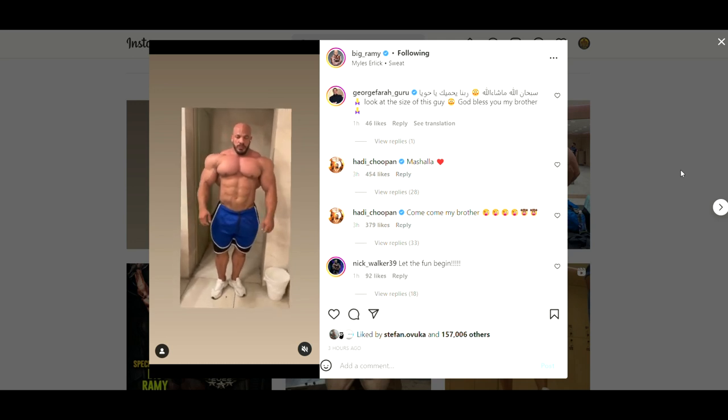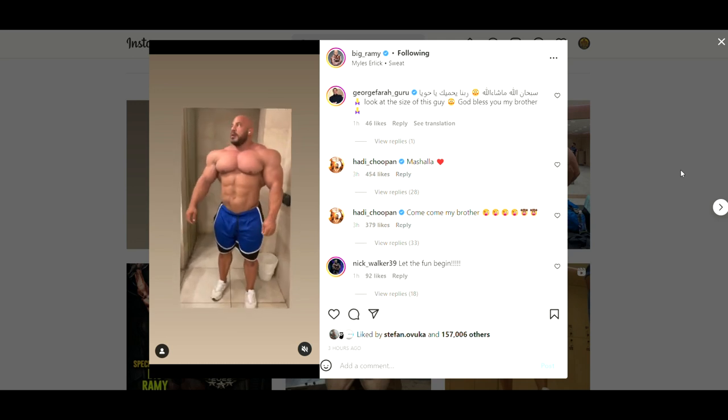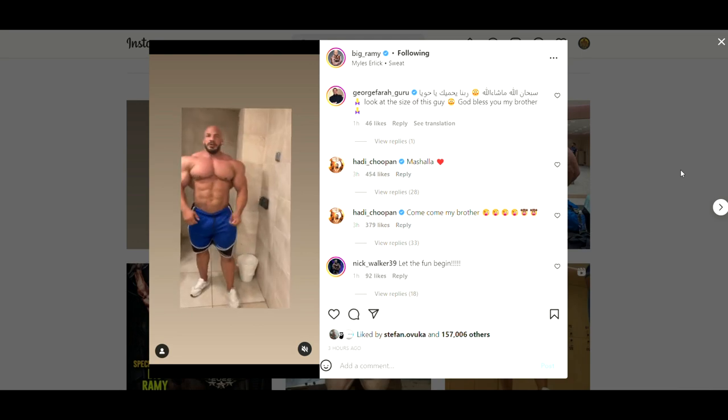Yes, you heard it right, another one. Big Remy never posts anything basically, but in the last couple of weeks he gave us a couple of physique updates since his prep has started. Does he look better in this one than the previous one? Is he improving?